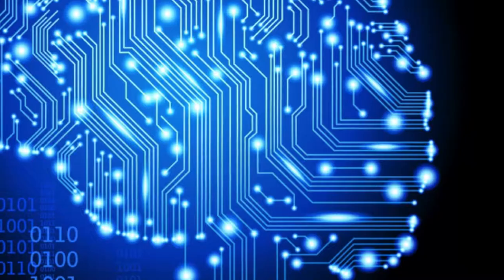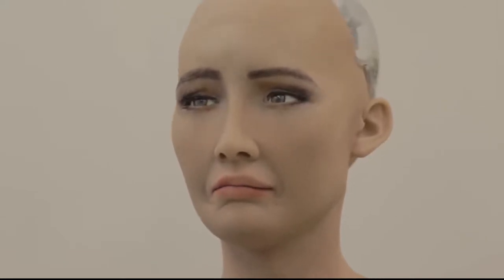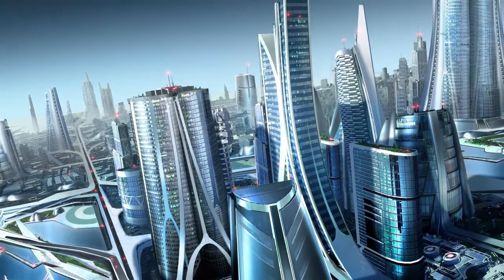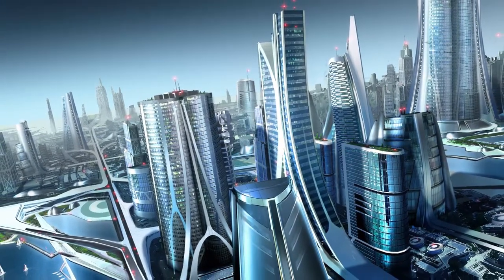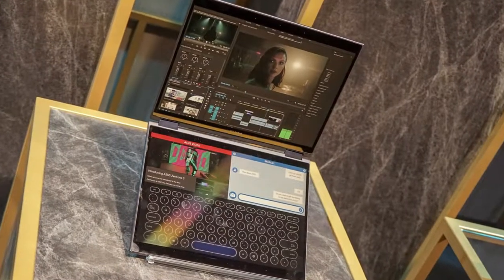Artificial intelligence and machine learning are changing the face of computing, providing new frameworks for evolved user experiences. ASUS is embracing this revolution, and demonstrating how far-reaching its effects will be, by creating the first convertible dual-screen laptop with fully artificial intelligence-enhanced features.